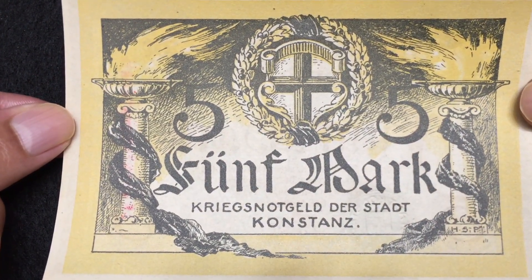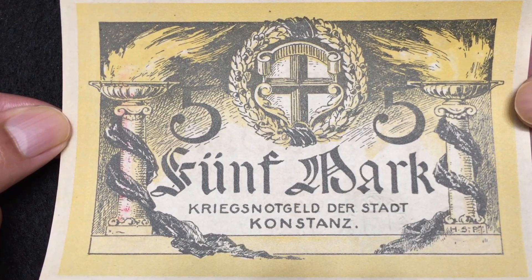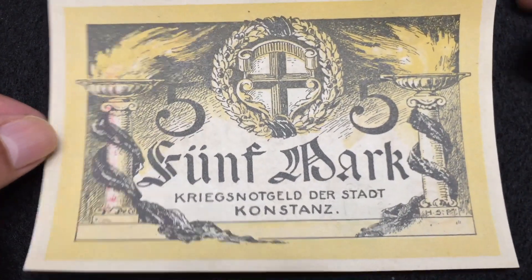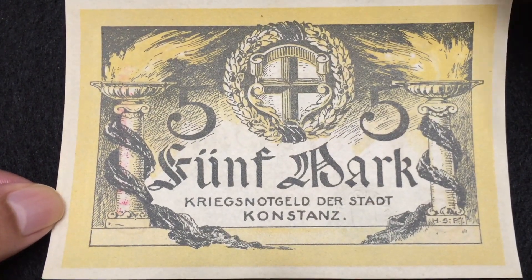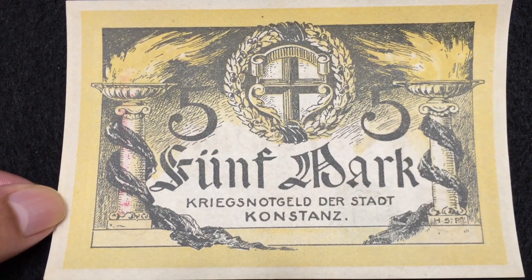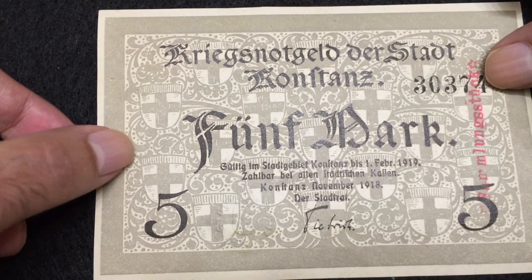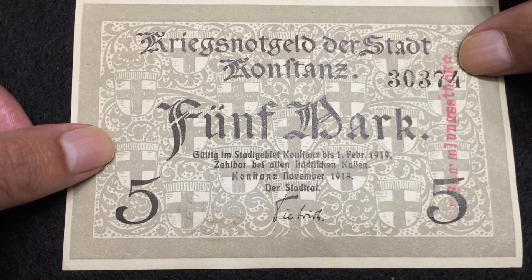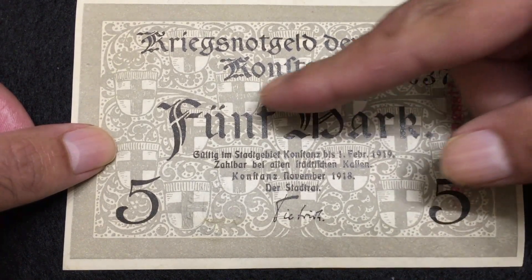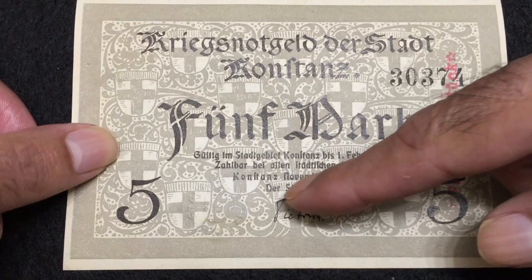This is a German note, Guild 5 Mark, issued in the year 1918. This is a 100-plus years old bill and it is in UNC condition. You can see a cross here on the front side — it has only two colors, black and yellow, but it is a very beautiful bill. On the reverse side we can see the seal number 30374, many crosses, the issuing date 1918, and the signature of the issuing authority at the bottom.